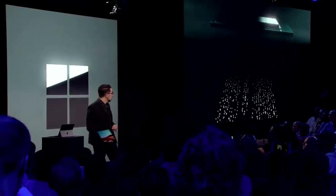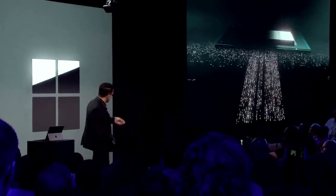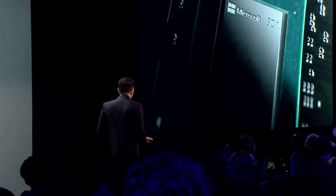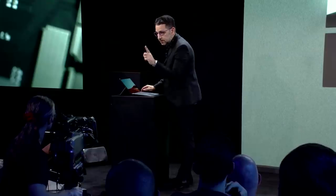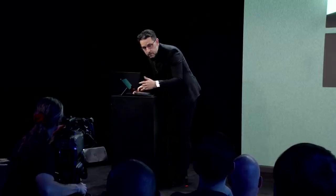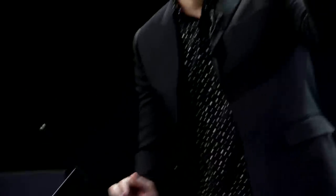Let me introduce you to the custom Microsoft SQ1 chipset. And let me get to my absolute favorite feature — watch this. I'm going to open the type cover and pull out the pen that's stored right in it. This is the Surface Slim Pen. I just pulled out a pen that's constantly recharging and always there for you.